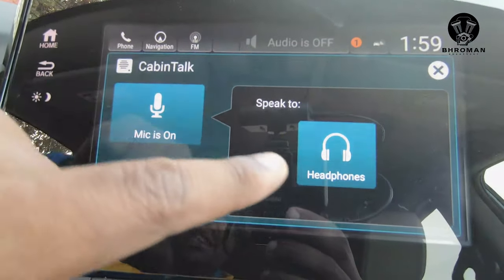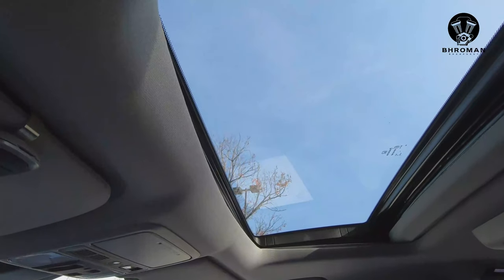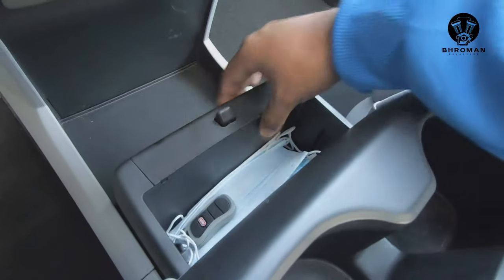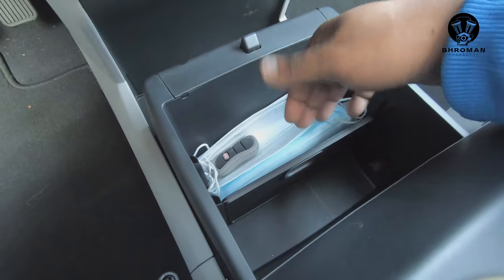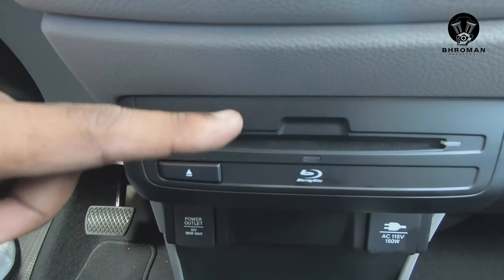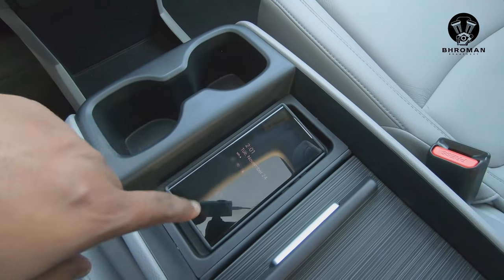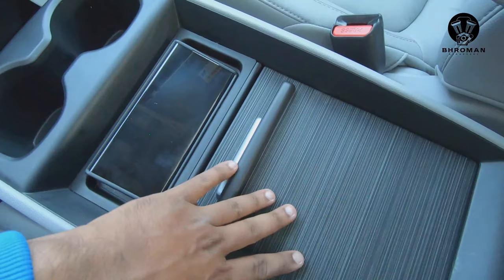Then you have the cabin talk — once it's on, you can speak into passengers' headphones without having to yell. Since this is the Touring trim, it also comes with a sunroof. There's a nice hidden storage space here with a couple of pockets where you can store stuff and close it away. There's also a slot for Blu-ray, DVD, or CD entertainment, a place for your cell phone, cup holders, and a big deep center console.